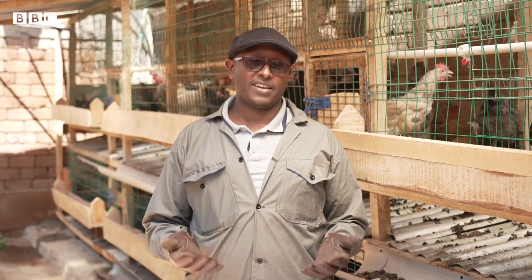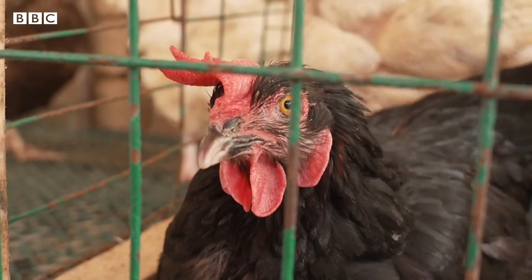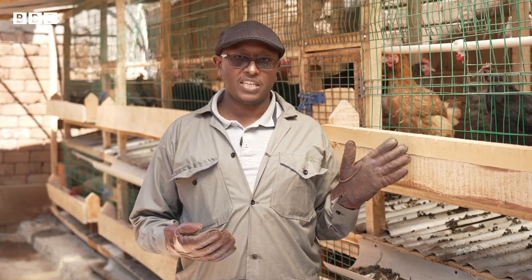If you look at the kind of farming our farmers are doing currently, the returns are minimal. So the only thing that can make sense is recognizing that you don't only get meat from chicken.